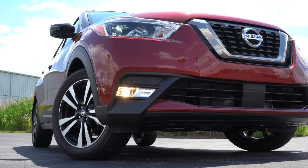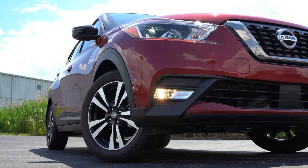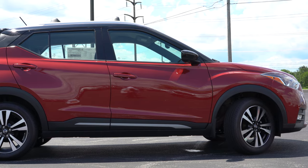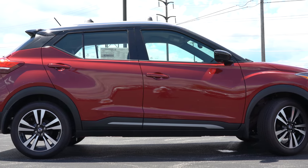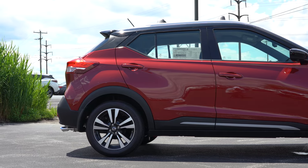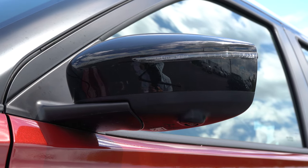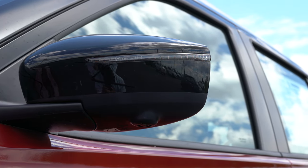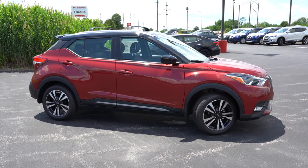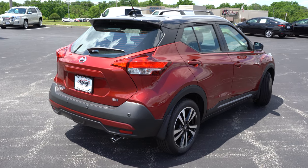The headlights also have an automatic feature — they turn on automatically when it gets dark. Fog lights come with the SR trim level. Moving to the side, roof rails are standard on SV and SR — that's actually a change for 2020, as they were previously standard on the S trim in 2019 as well. You'll also notice the floating roofline toward the back. Body-colored door handles come on SV and SR. Body-colored power-adjustable side mirrors are standard, heated for SV and SR, with integrated turn signals on the SR. Wheel options: 16-inch steel wheels with covers on the S, 17-inch aluminum alloys on SV and SR.